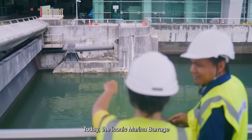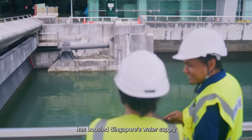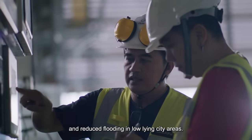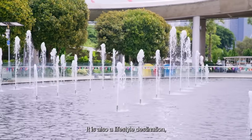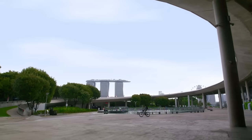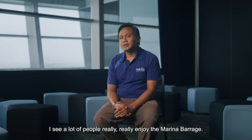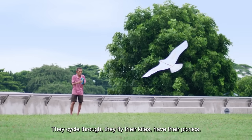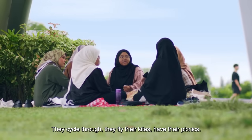Today, the iconic Marina Barrage has boosted Singapore's water supply and reduced flooding in low-lying city areas. It is also a lifestyle destination and an iconic landmark of Singapore. I see a lot of people really enjoy the Marina Barrage — they cycle through, they fly their kites, have their picnics.